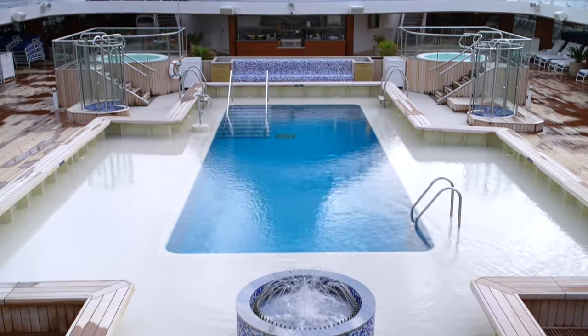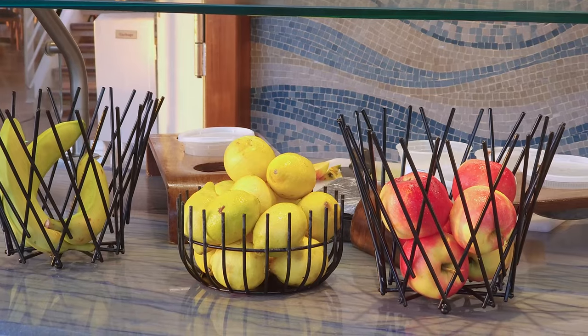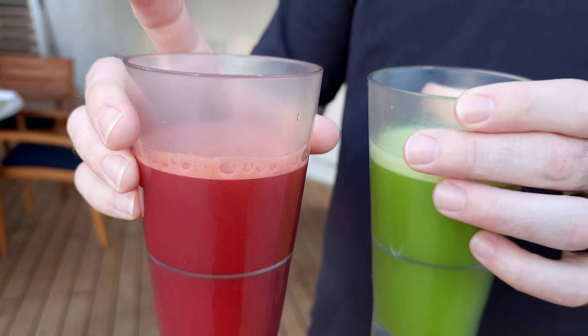A new addition to the pool deck is the extension of Waves. Here, they serve smoothies and juices in the morning and milkshakes and gelato throughout the day. We loved getting fresh juice here every morning.